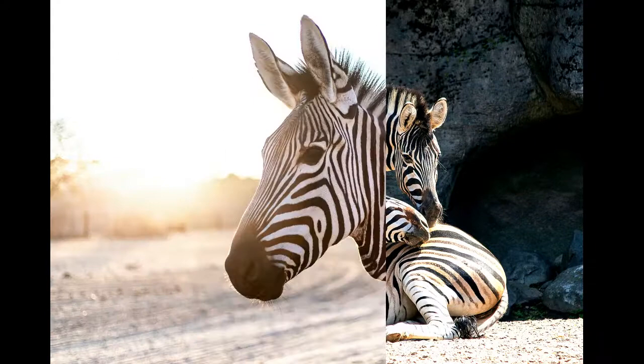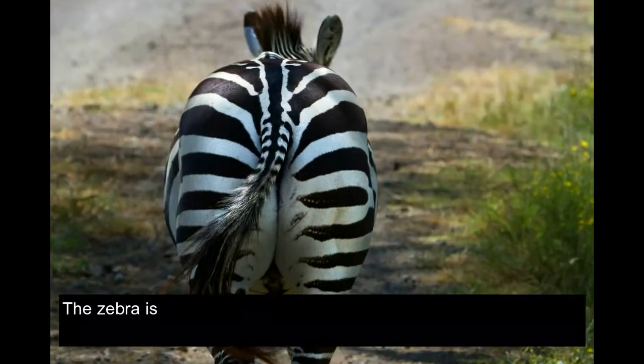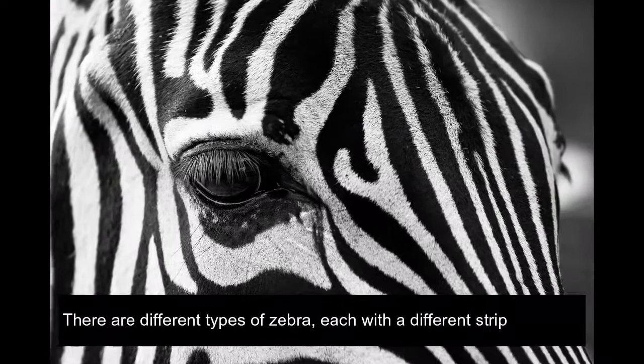Zebras are one of the many beautiful creatures inhabiting Africa. Many people know them for their iconic stripes and the never-ending riddle about them being black with white stripes or white with black stripes. The zebra is actually mostly covered in white and striped with black or dark brown stripes, but underneath their coat is black skin.